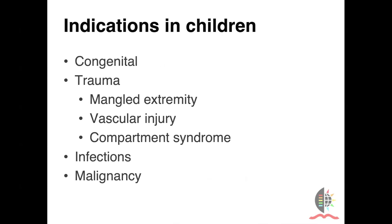What are the indications? Congenital conditions, certainly. Trauma — specifically in low- and middle-income countries, we really have a major problem with road traffic accidents. Frequently, patients present to us with mangled extremities, vascular injuries, and compartment syndromes. Rarely infections, and of course malignancies are ubiquitous.